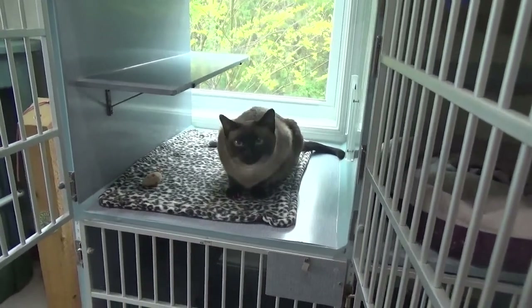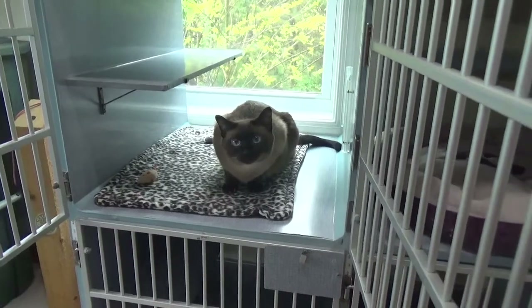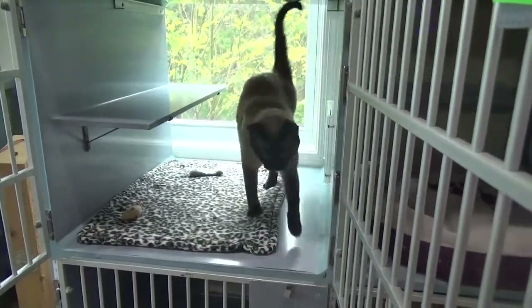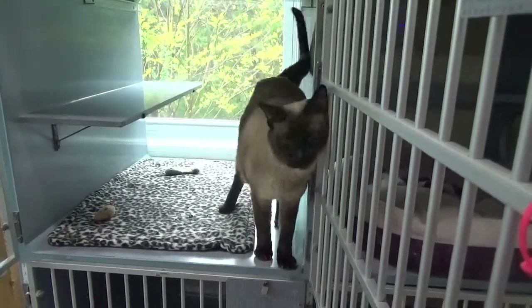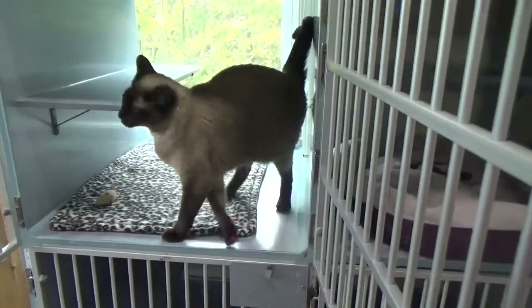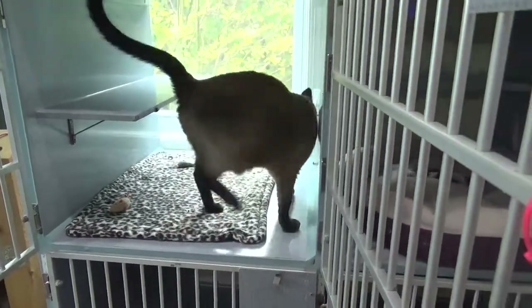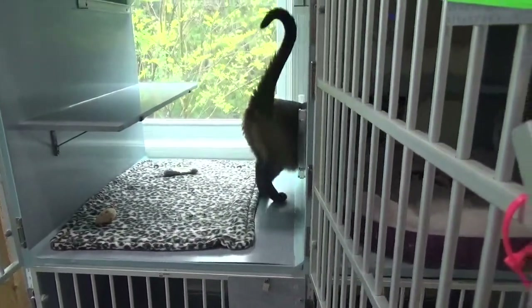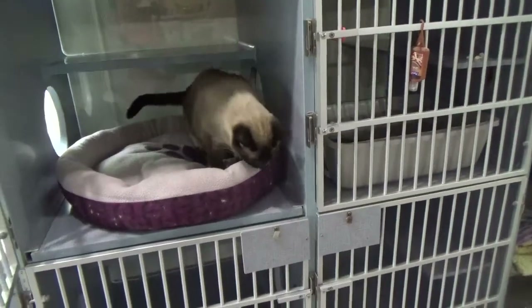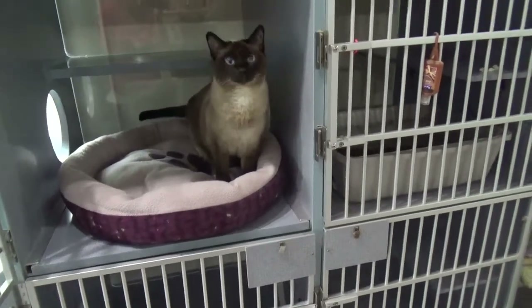I see this gal as being very friendly, very outgoing, very people-oriented, very interactive, very happy-go-lucky — life is good — checking everything out, definitely likes attention. She can be the only cat, absolutely. Girls in particular love being the only cats, and she can certainly be the only cat.